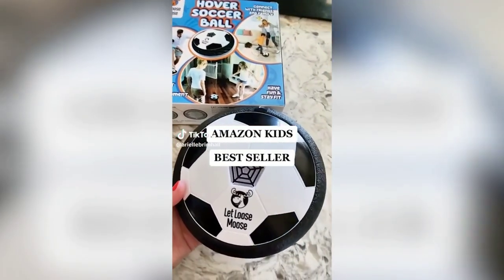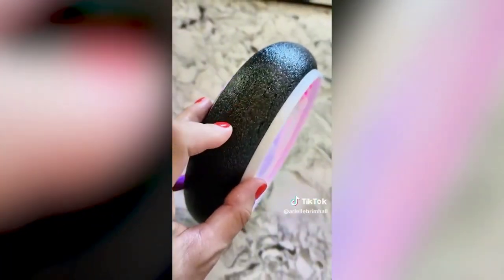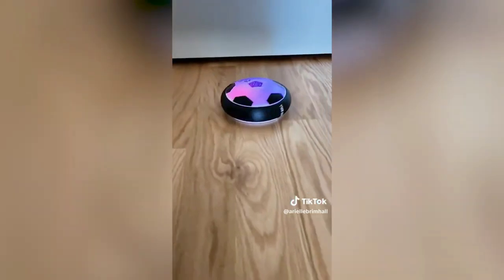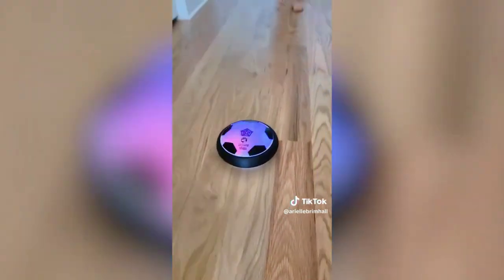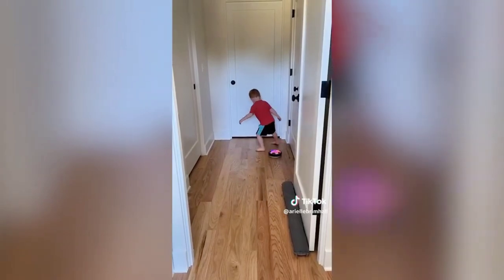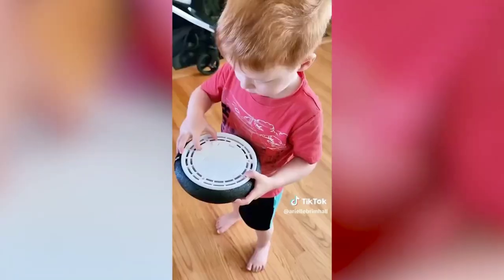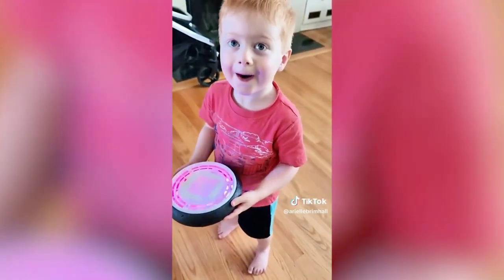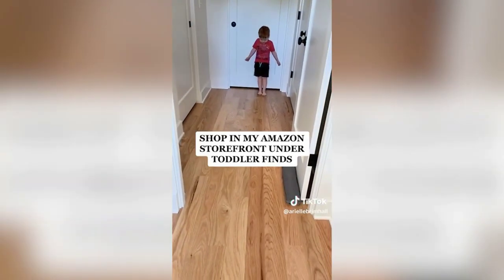Amazon find for the kids: this best-selling indoor hovering soccer ball is sure to become a favorite toy. Once turned on, air blows from the bottom, lights change colors, and when placed on the ground it hovers like an air hockey puck. Kids will love kicking and chasing it around, and the soft foam bumper protects bare feet and furniture. It has over 11,000 five-star reviews on Amazon.